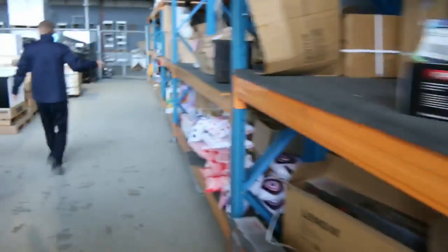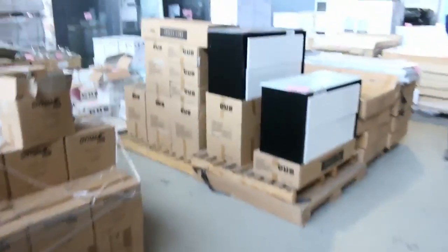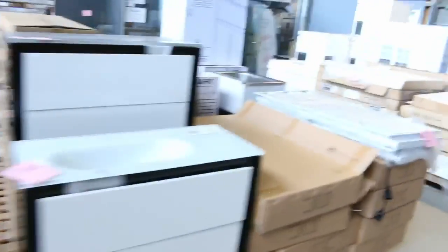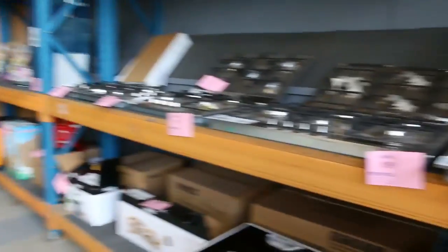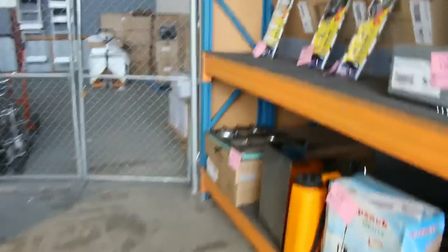Watch down the back here — I can see more homewares, lots of vanity units there, LED lights. Look at all these cook tops — heaps and heaps of cook tops. So if you are doing a kitchen reno, you'll definitely find something there. They start in sort of the high $100s to the low $300s, most of those.